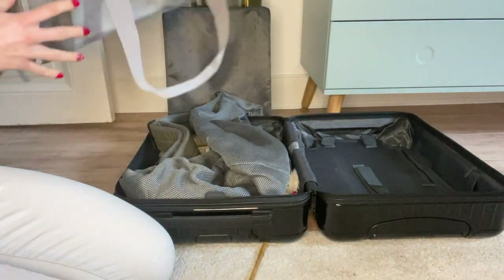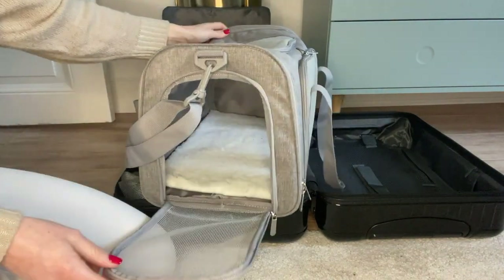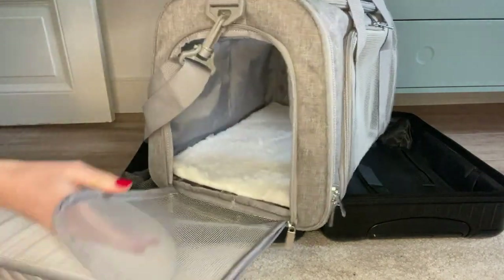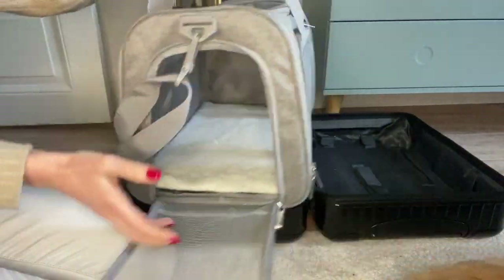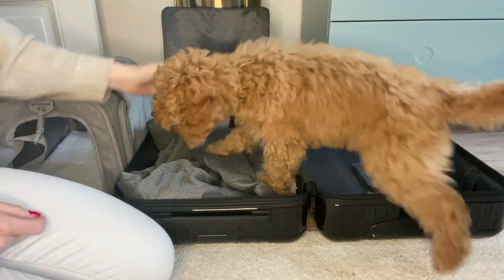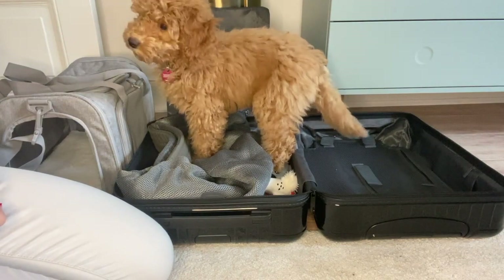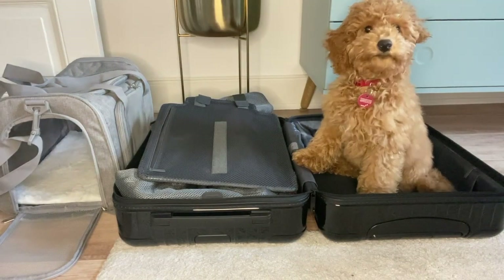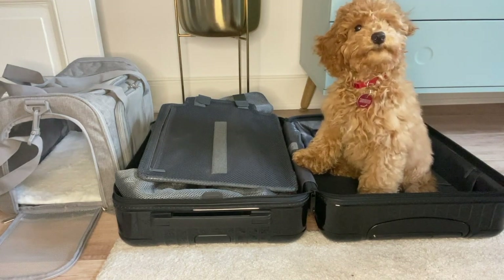The most important thing next to the EU passport is of course our pet carrier for the airplane. Unfortunately we fly with KLM and we are not allowed to bring a bigger carrier — these are the standard sizes for them. We would have preferred a bigger one but I fit in there perfectly so it's fine. My parents have also trained me over the past couple of weeks and got me used to it with lots of food and snacks, so that's going to work out well.